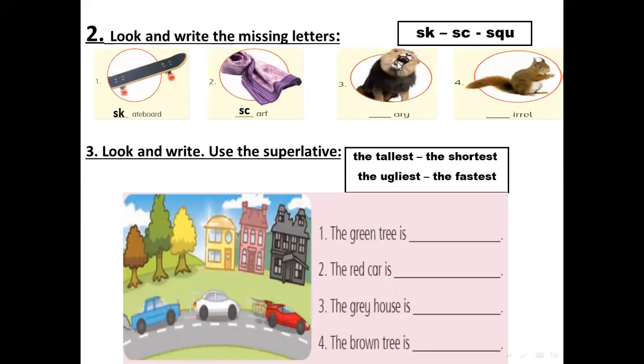Number three: the lion here — it's scary. SK, SC, or SQU? I'm waiting for your answers. SC for scary. SC.